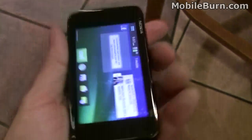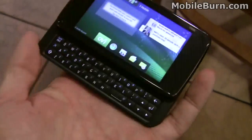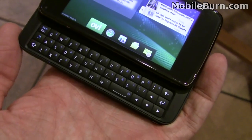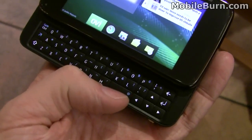You can see it's a horizontal slider with a 3-row keyboard, and just like the N97, it has an offset spacebar — the spacebar's on the right-hand side.